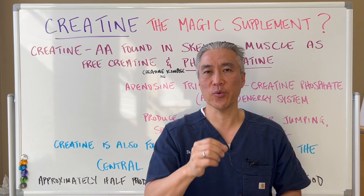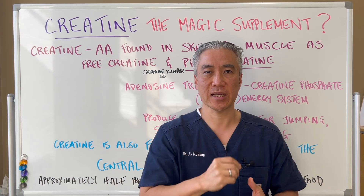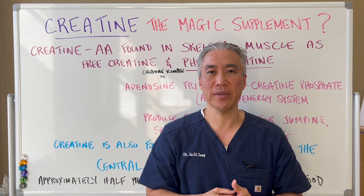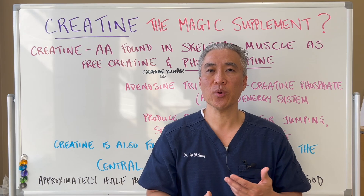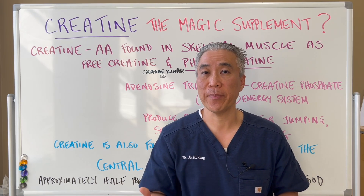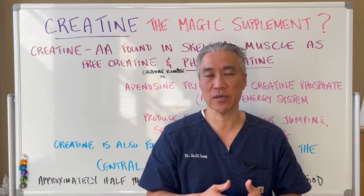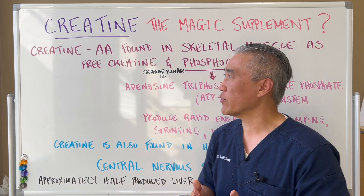Welcome back to Dr. Jin Sung, where clinical excellence meets excellent results. Today we're covering creatine — the magic supplement. What is it? What does it do? What are some of the benefits? How is it manufactured? And stay till the end where we go over dosing for creatine.